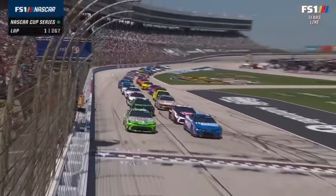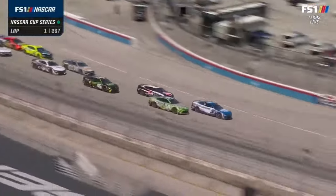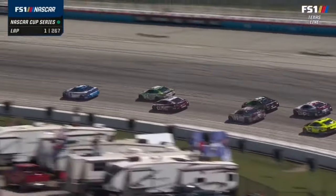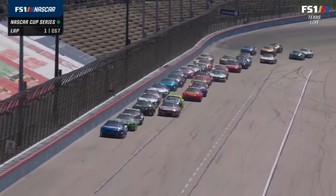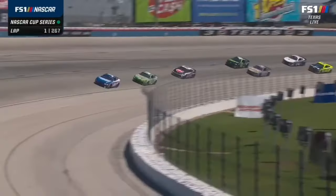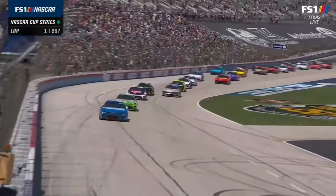We are underway in Texas. A very orderly start — nobody jumping out of line. We saw the horsepower right off the bat. We talked about it yesterday, the horsepower in that five car and how good that thing handles down the straightaway. Just drive away from Ty Gibbs through the middle of one and two and off turn two.